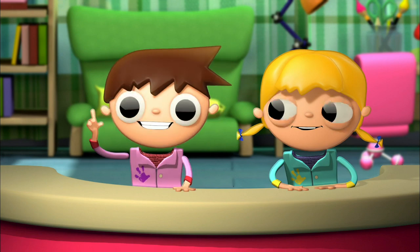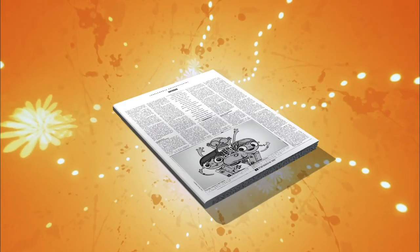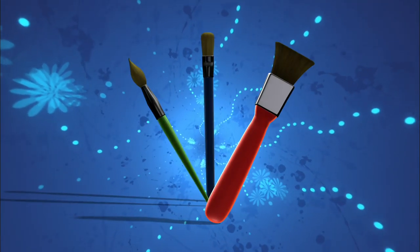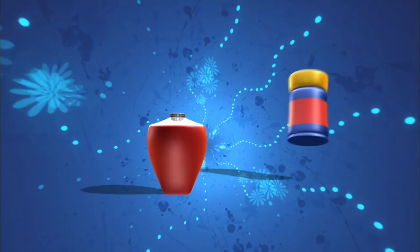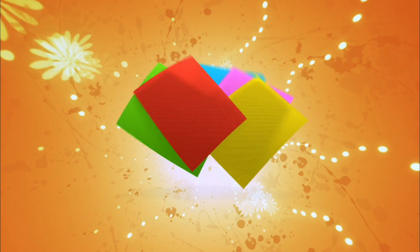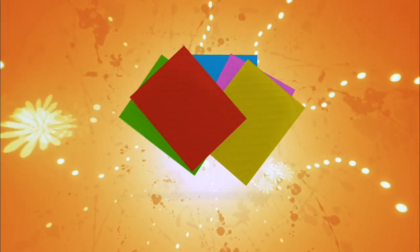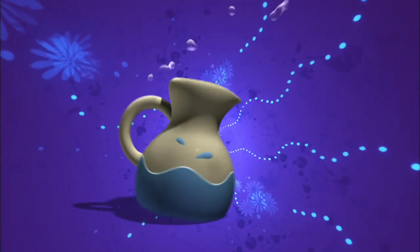Let's look at the materials we need: a blade, newspaper, a paintbrush, white glue, plastic paint, poster board, coaster cords, scissors, and water.